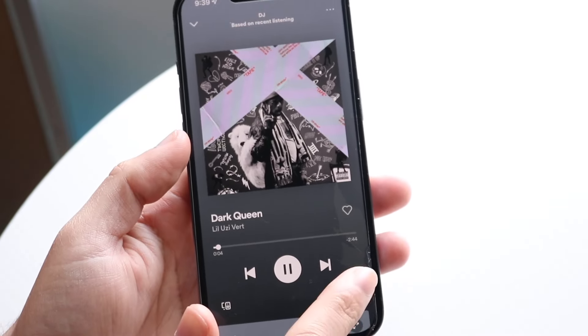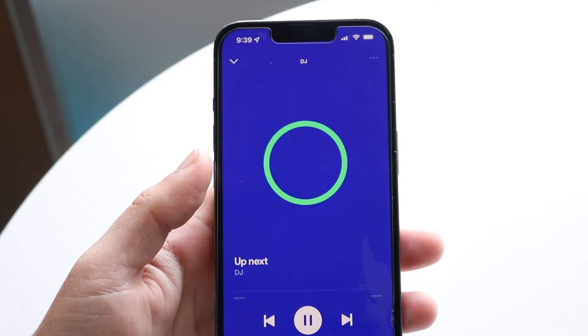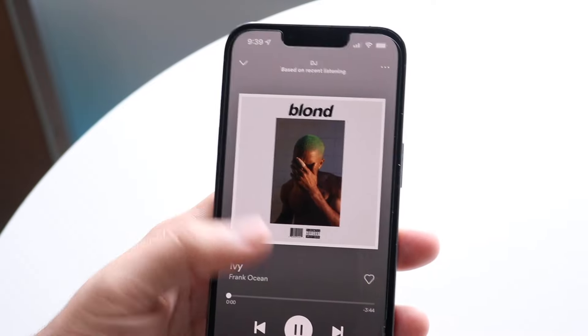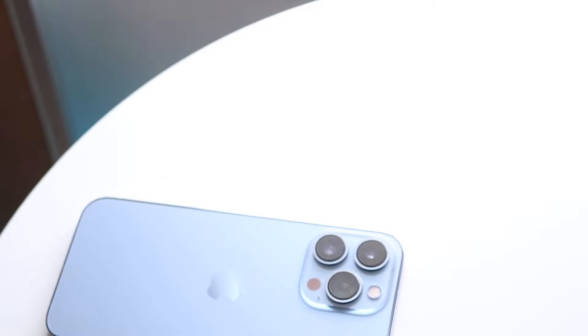You'll see that little DJ icon at the very bottom — click it and it'll bring up the DJ feature again and basically explain what's going on. That's pretty much how to do it — it's pretty basic. If you have any questions let me know in the comments, hit the like button, and definitely hit that subscribe button. I love every single one of you guys — hopefully I'll catch you in the next video.